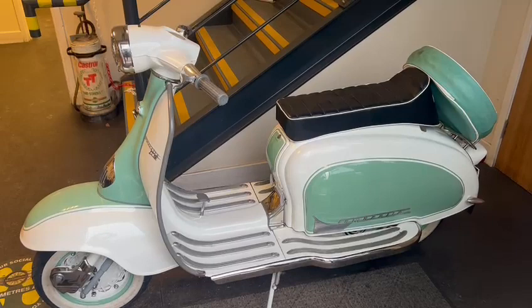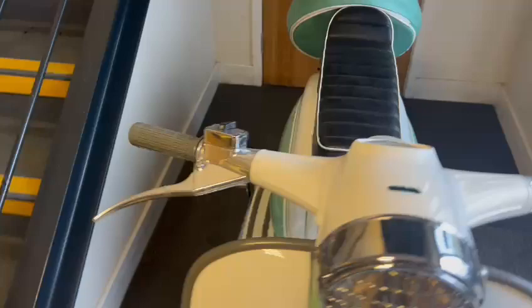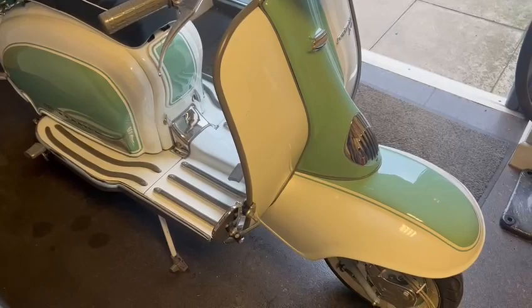Right then guys, here we go - the lovely little Lambretta LI 150. Now believe it or not, this one I've been walking past every single morning is the one I've been looking for for the past couple of days. I've been wondering where it was, and right there as soon as you walk through the door - typical isn't it. We've put it on display in this corner nicely for everyone to see.